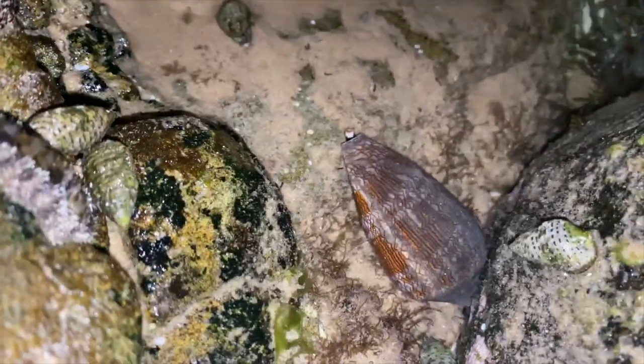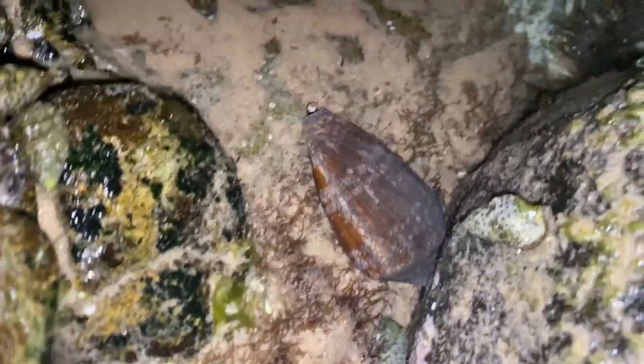You will not believe what's in front of me right now. I have a live textile cone shell here — these guys are incredibly deadly. Let's take a look, I'm going to get the GoPro. The camera's about a meter away from me — it is pointing at me though. Holy crap. Wow. That is deadly. Holy moly.